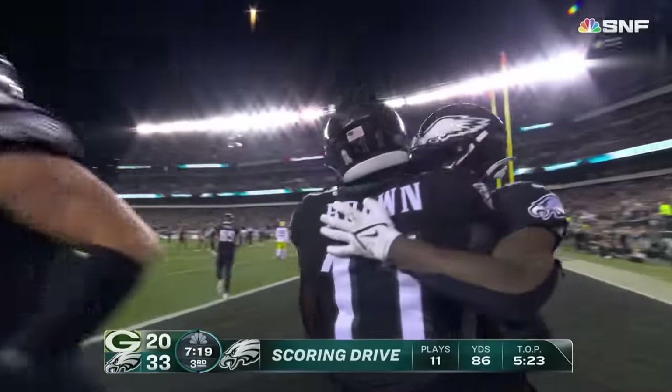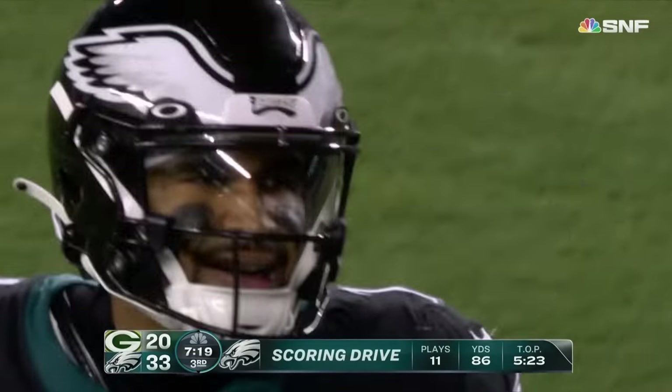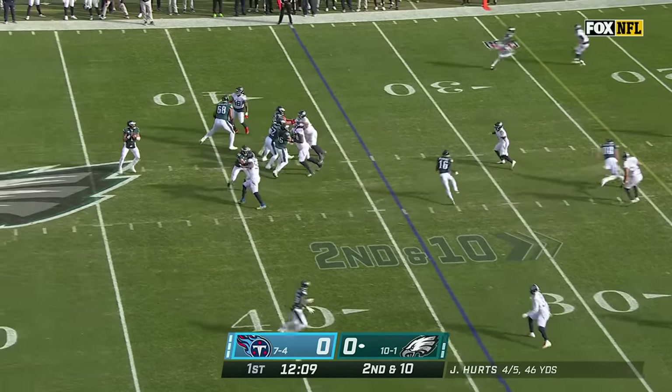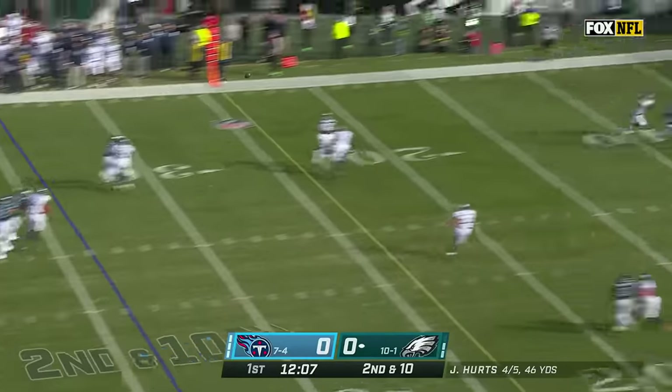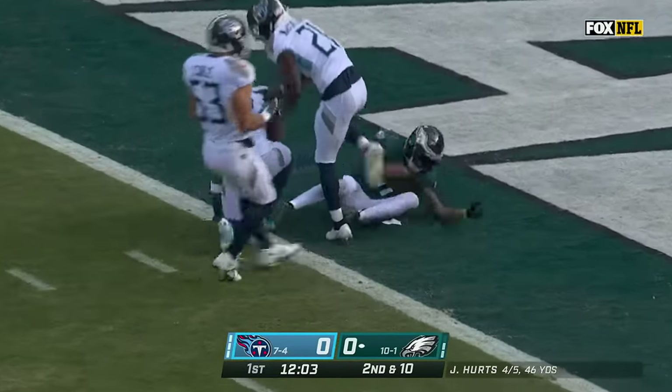Hurts' second touchdown pass in the game and a two-score lead. Hurts again all day, going deep for the end zone. He's got it. Smith in for the touchdown.